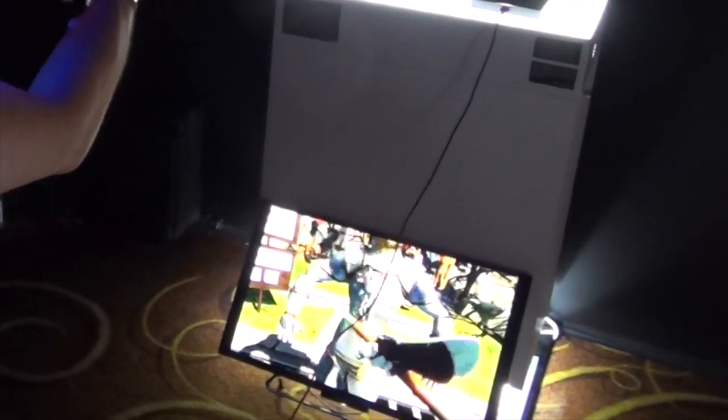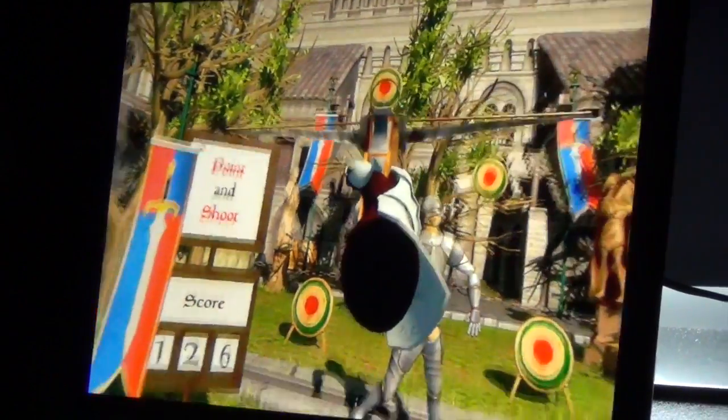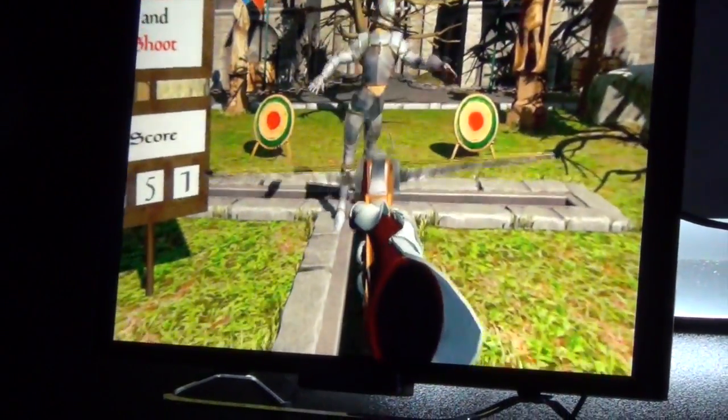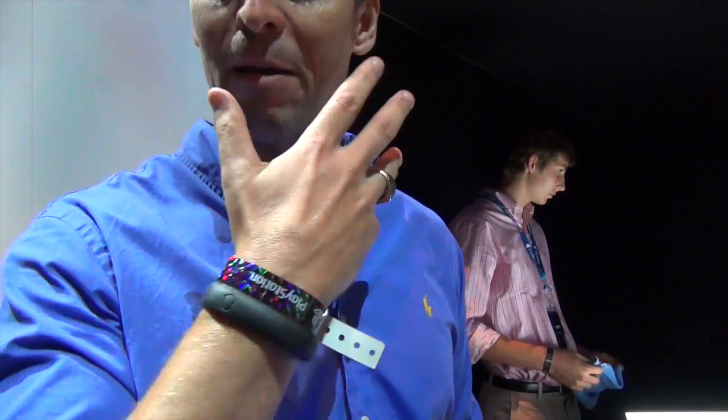When you mix in motion sensing game controllers like the Sony Move, you have the ability to pull gross motor into the simulation as well. All in all, this is an exciting new technology that needs to be explored.